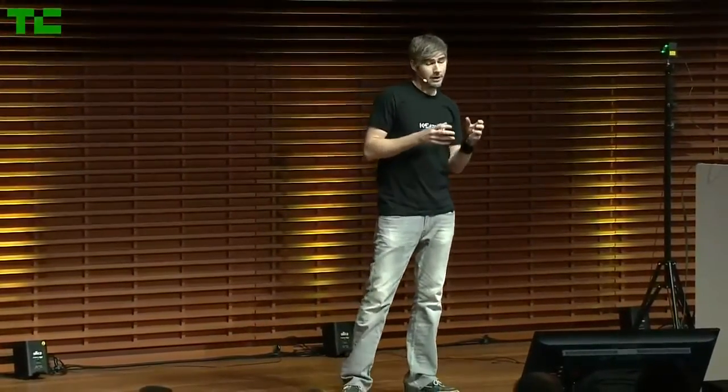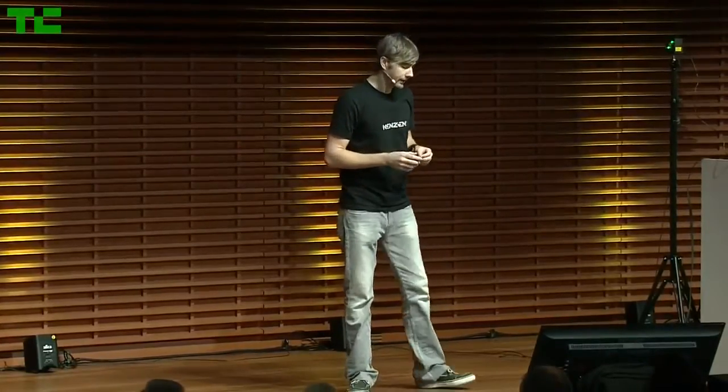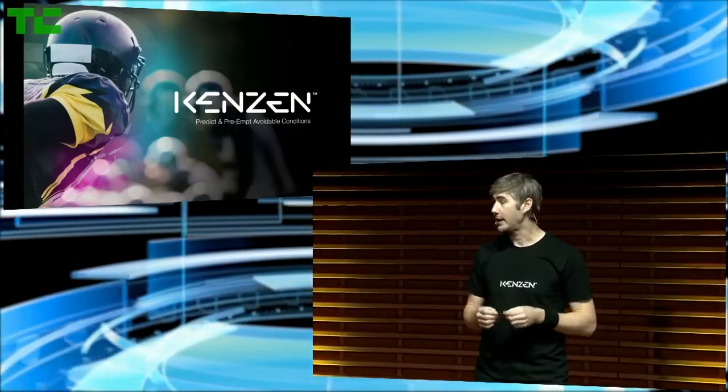Good morning. My name is Steve and I'm the co-founder of Kenzen. Kenzen is a health analytics company and we are predicting and pre-empting avoidable conditions and injuries. We believe the technology we will be introducing today will revolutionize player performance and safety.